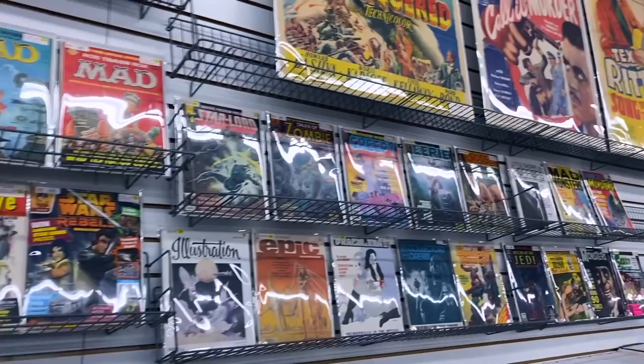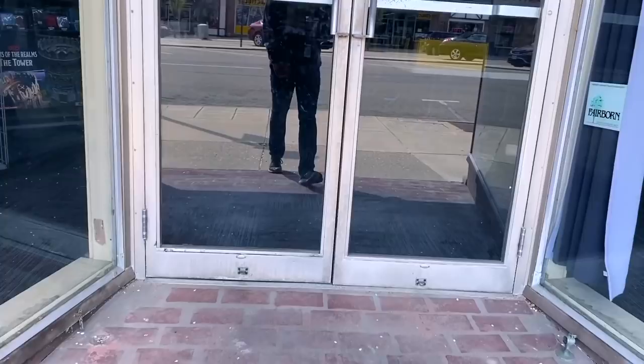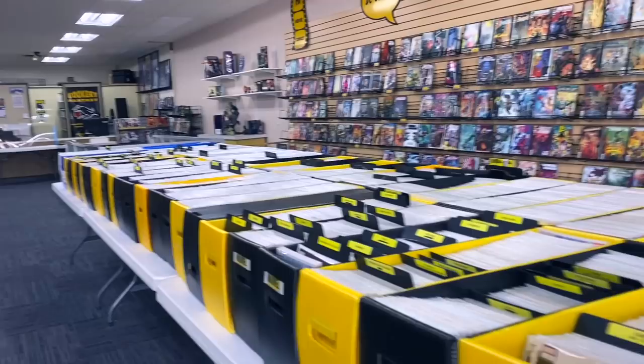Next we're going to go to Bookery, which is in Fairborn, Ohio — one of my favorite places to shop. That's where I bought the majority of my vintage horror paperbacks. We are here at Bookery Collectibles. It's mostly now a collectible comic book store, but they still have quite a few more valuable limited edition horror books at the back of the store, and then across the street they have modern comic books and some board games.